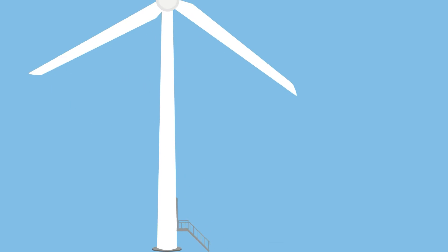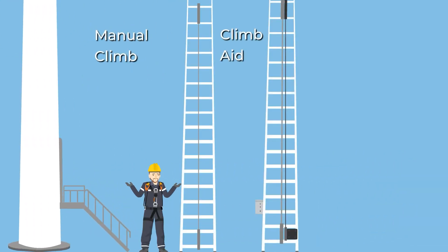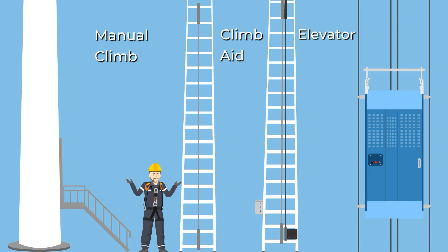Climbing wind turbines is challenging. Technicians can ascend wind towers by using ladders, climb assists, or elevators. What is the best option to easily ascend wind turbines?